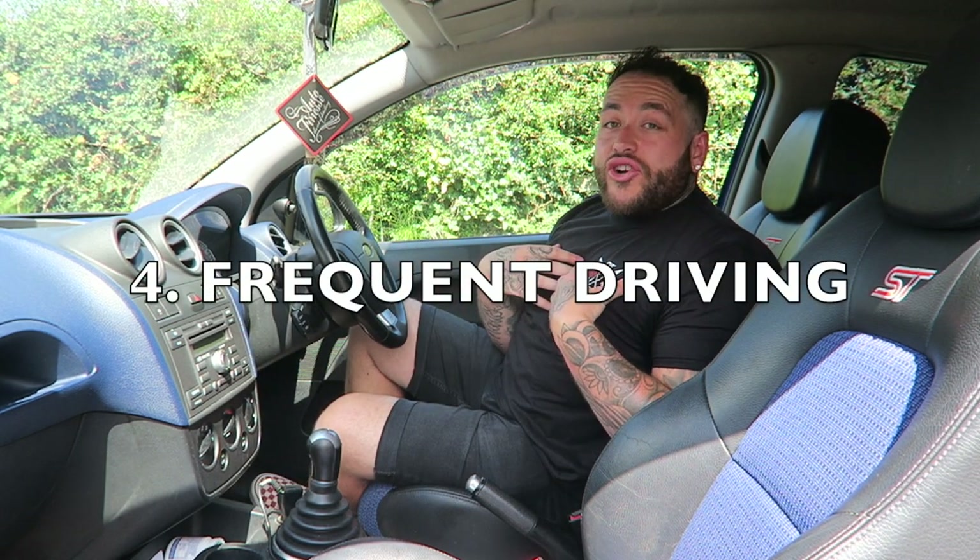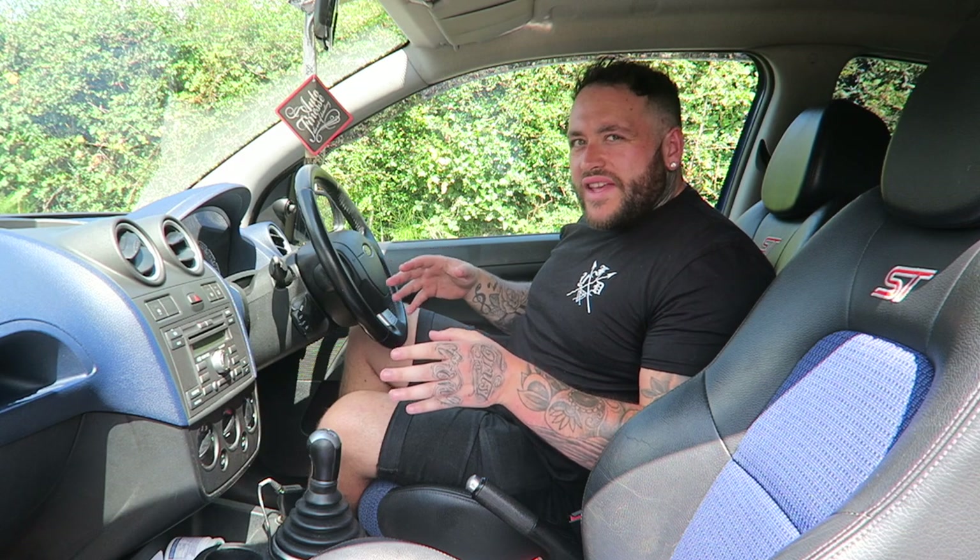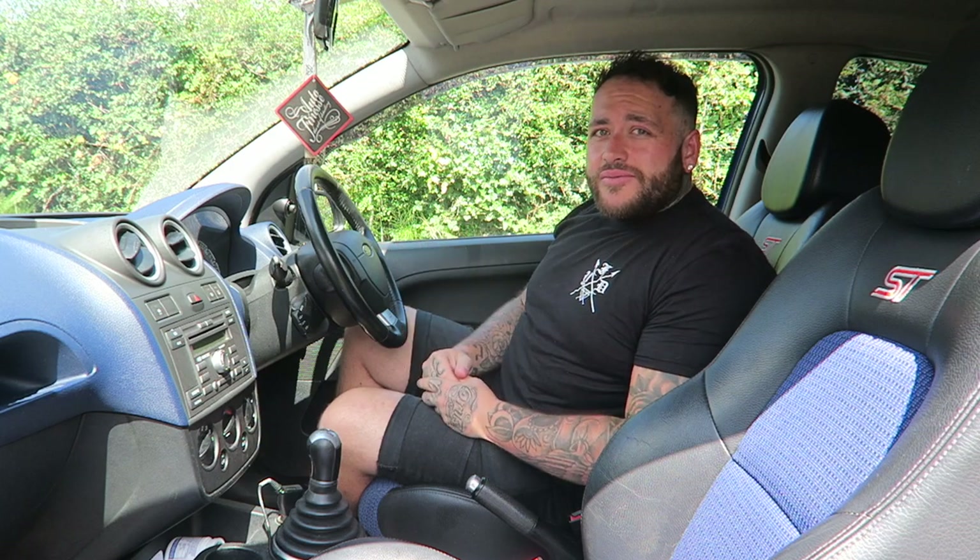For frequent drivers — I drive a lot all the time, always have, even in my first car. If you're a frequent driver this would definitely not work for you either. The saving of money just isn't worth the inconvenience. If you slip up a little bit and they charge you, I think the amount of charges for a frequent driver would equate to the normal price of insurance anyway. You would probably rack up a couple of negative points and end up being charged.